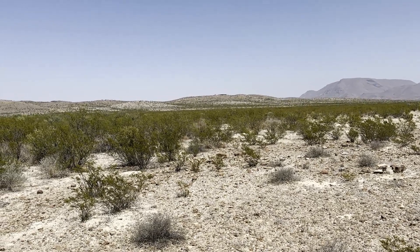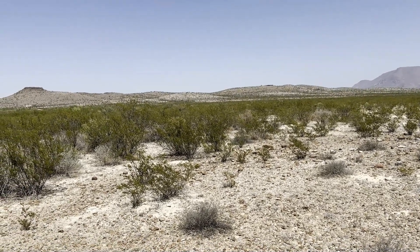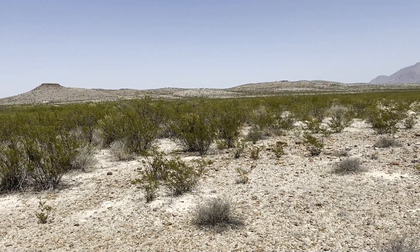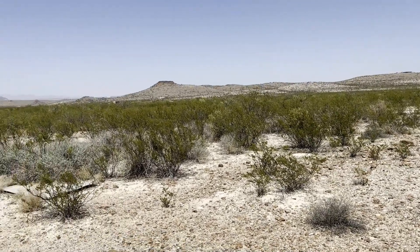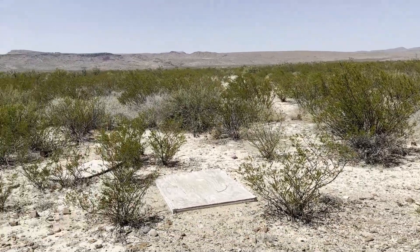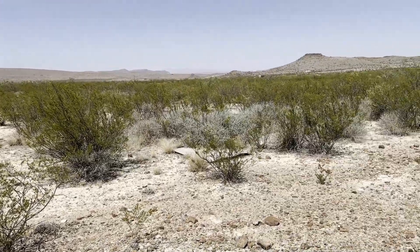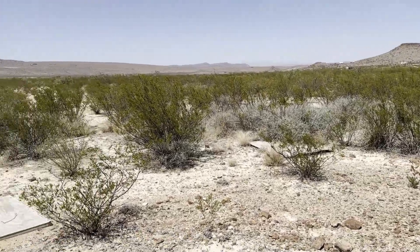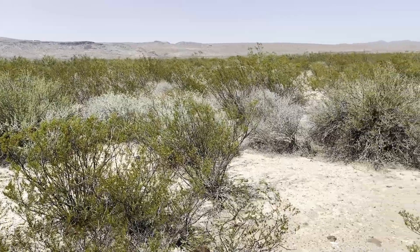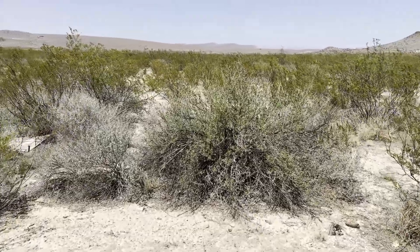We just drove down from Alpine, a little bit closer to the Big Bend area, which is where we'll be going in a few hours. Right now we're staying in an Airbnb — it's pretty remote but it looks really nice for herping. There's a bunch of cover boards everywhere, so maybe I can try to flip those at night and see if there's anyone hanging out. Right now it's a bit hot, but I have seen some whiptails scurrying around.